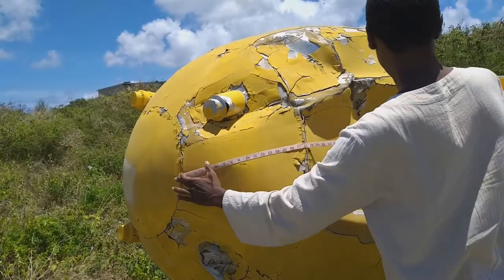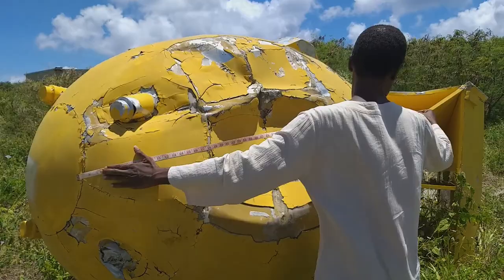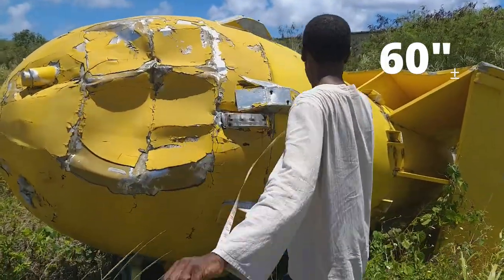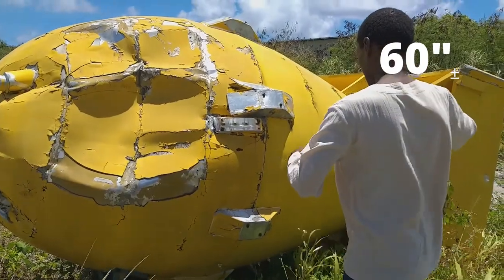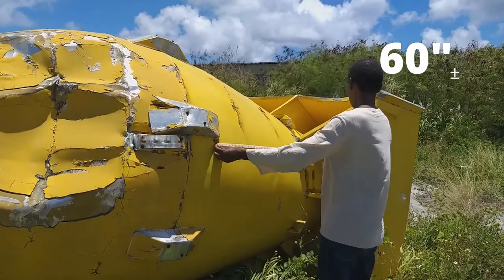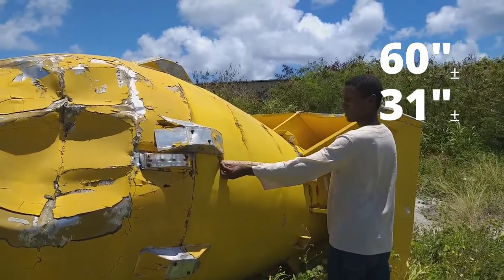All right. I would say we have about 60, 32, 32, and 99 inches for Fat Man.